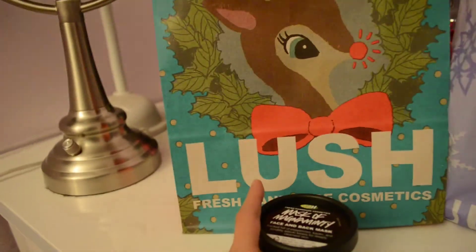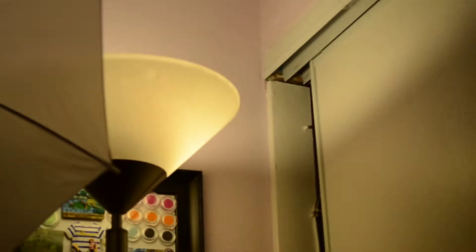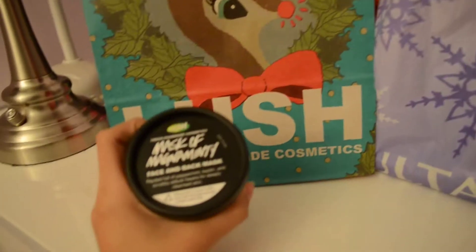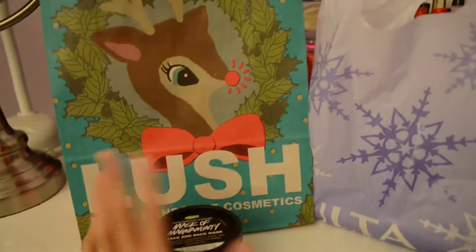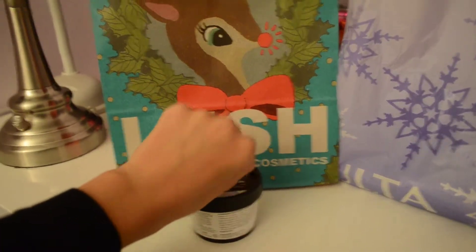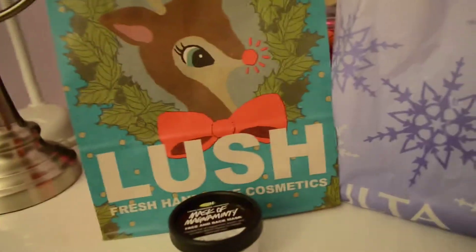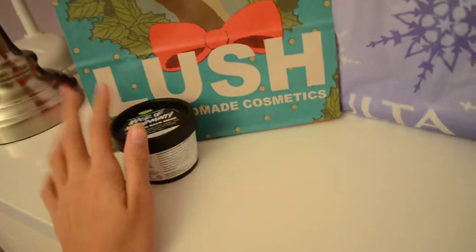From Lush I got the Mask of Magnamenti because Nicole — I don't know how to say her name, but I'll link her down below — she loves this mask. So I decided to pick it up. I tried it on this hand and it made my hand feel very moisturized. It's like five hours later and it still feels so moisturized. Then I put the cupcake mask on this hand and it's dry and patchy. So I'd rather get this one that keeps my skin moisturized. I got that from Lush. It's $13.